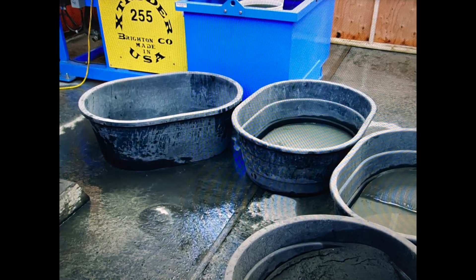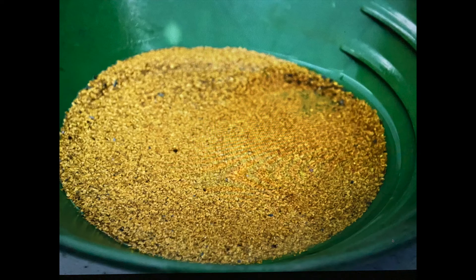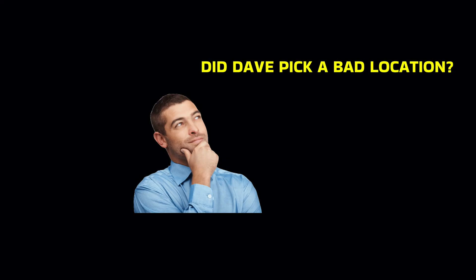More material should mean more gold, right? The guys are behind and need to play catch-up. The crew set a goal of 40 ounces per week to hit their target of 450 ounces. This week's haul was a disappointing 25.5 ounces of gold, worth just over $45,000. So is Glacier Creek a bust, or are they digging in the wrong spot?